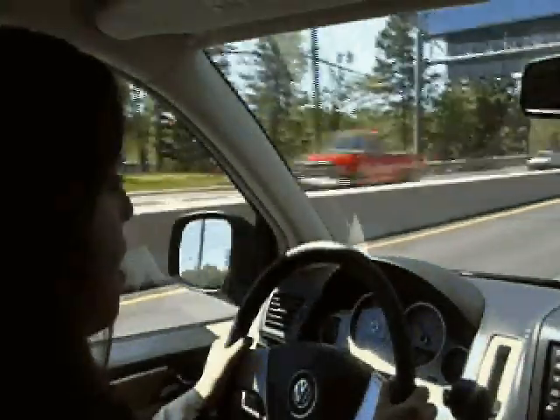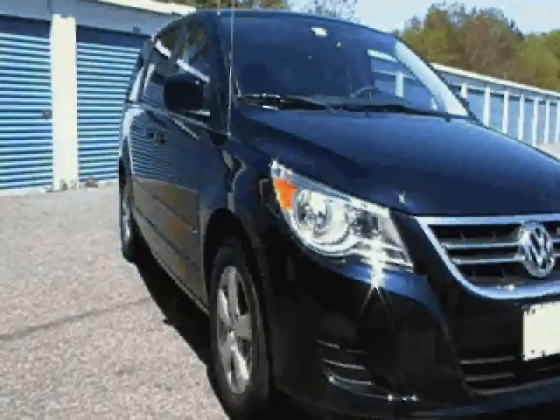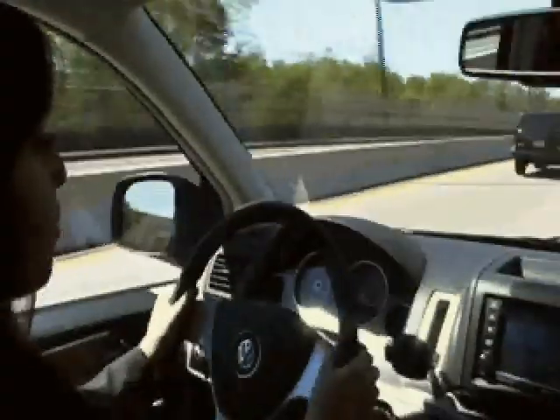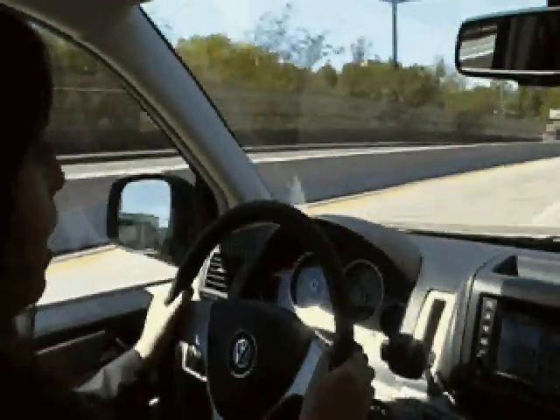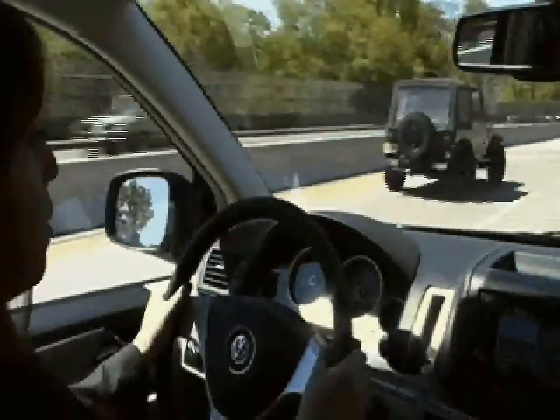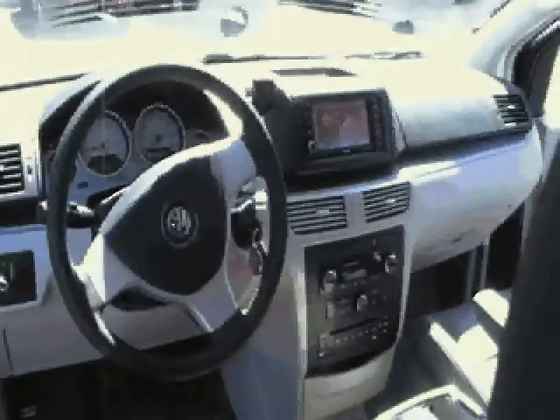The Routon has several trim levels and several options. The SEL with RSC, which is the rear seat entertainment system, is pretty much the loaded version of the Routon. This has the leather, the sunroof, and it actually does have the entertainment system as well as navigation.